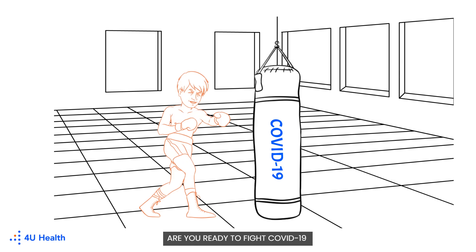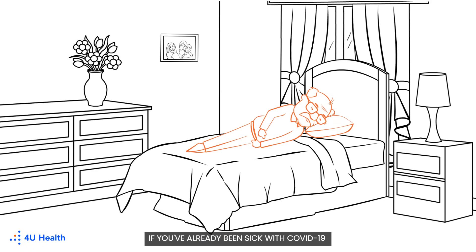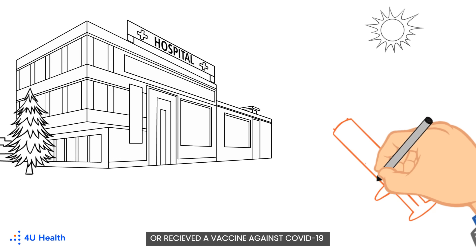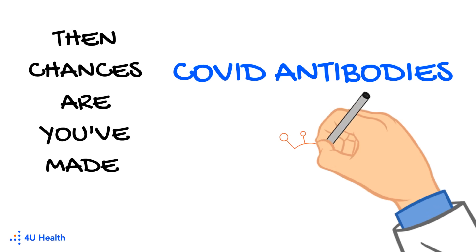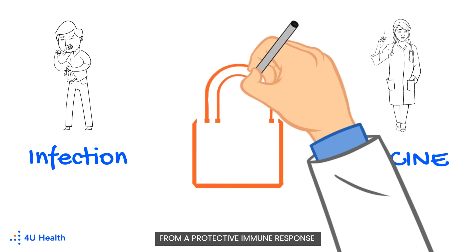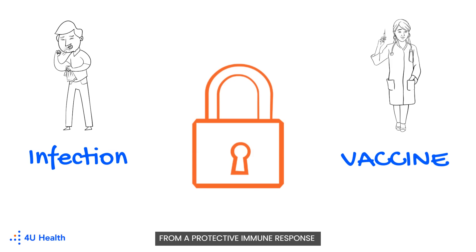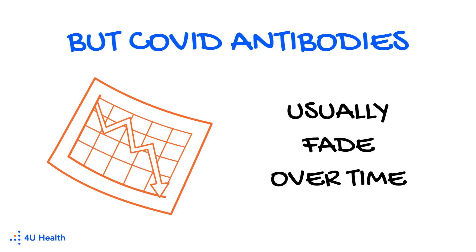Are you ready to fight COVID-19? If you've already been sick with COVID-19, or received a vaccine against COVID-19, then chances are you've made COVID antibodies from a protective immune response to your prior infection or vaccine. But COVID antibodies usually fade over time.